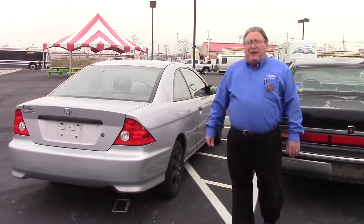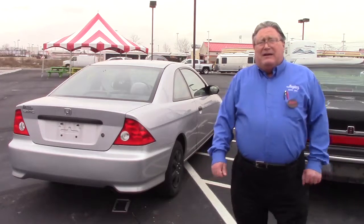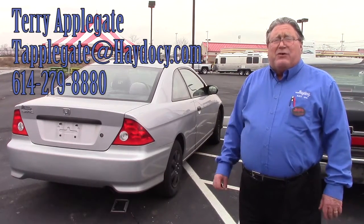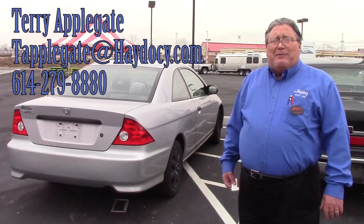It's got around 140,000 miles on it. Drives good. Again, it's stick shift, so it's going to get great gas mileage. Thank you for shopping at Hades the Automotive.